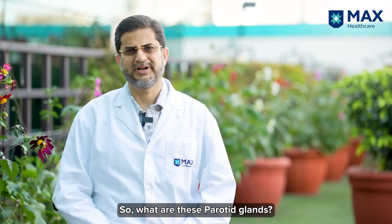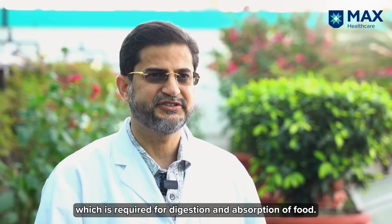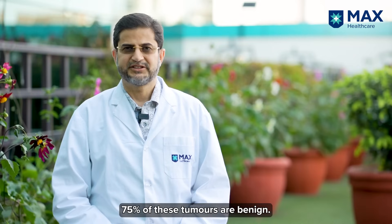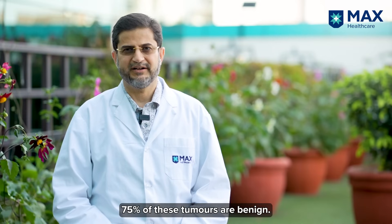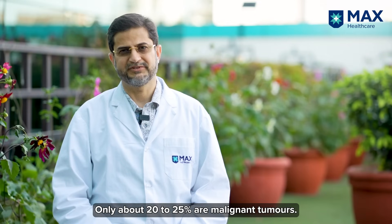So what are these parotid glands? Parotid glands secrete saliva which is required for digestion and absorption of food. 75% of these tumors are benign, and only about 20 to 25% are malignant tumors.